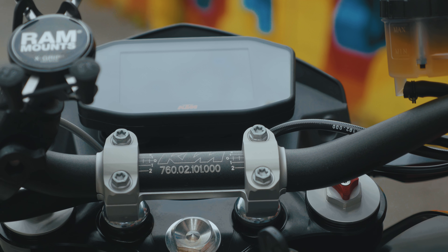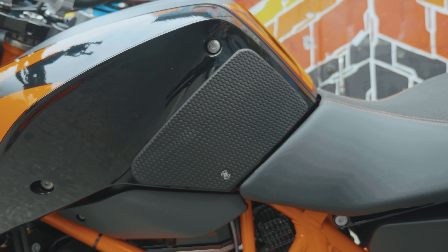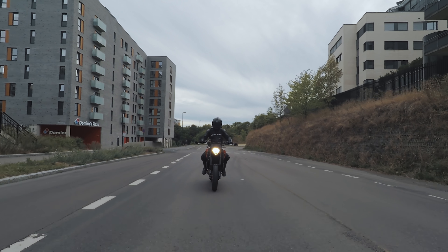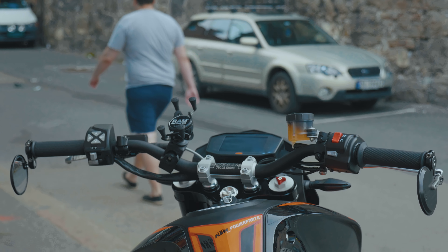On the tank I have installed TechSpec tank grips for better grip and connection with the bike when I am riding fast in the twisties, and it also protects from scratches. I have also installed a KTM Power Parts tank pad for protection as well and for better looks.